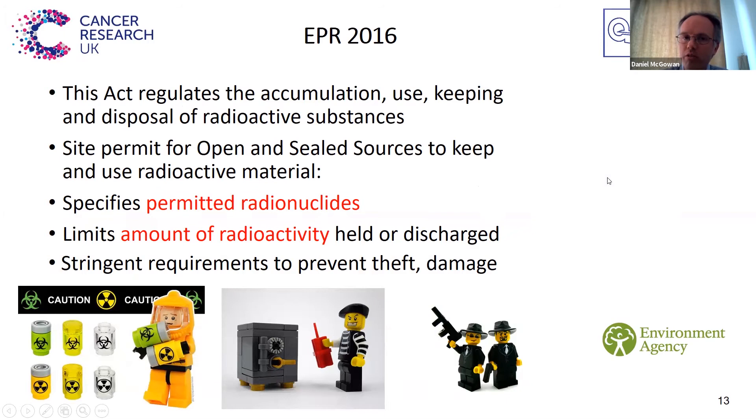Moving on to the Environmental Permitting Regulations. This act regulates the accumulation, use, keeping and disposal of radioactive substances. You have different permits, both for open sources — which are the sources you might inject into patients — as well as sealed sources, which are typically used to check how scanners are performing. Within our permit, it specifies the exact radionuclides that you're allowed to keep on site, as well as the amount of radioactivity you're allowed to hold, discharge, and hold as waste. So if you're setting up a research trial, you need to be sure that the site has that specific isotope on their licence, because it's needed for them to be able to deliver that diagnostic test or treatment.